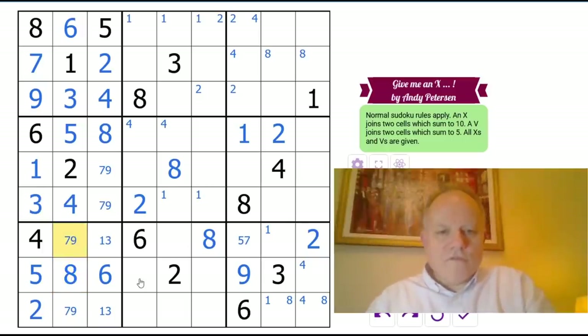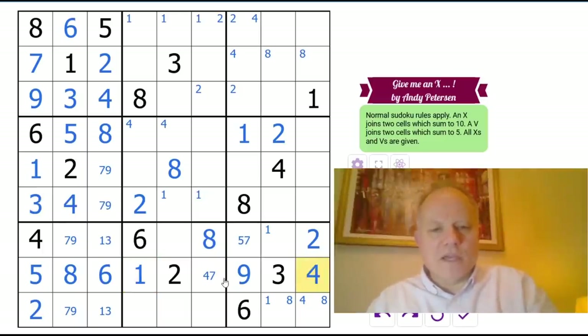Then we've got four somewhere here which can't be next to the six. Six and seven can't be next to the three, so that's in one of those two. One can't be next to the nine, but one also can't be here because of that one. So in fact we suddenly know this is a one — that was a naked single four that I hadn't appreciated. Five and seven can't be next to the three, so it's in one of these two corners.